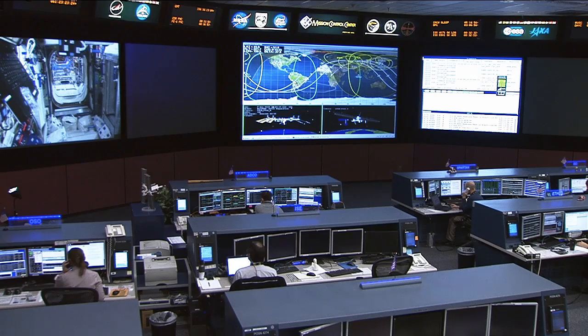This new packed bed reactor experiment is scheduled to launch to the station tomorrow evening on the Orbital 4 resupply mission. ISS commentator Lori Meggs recently visited NASA's Glenn Research Center to get an up-close look at this packed bed reactor prior to launch.